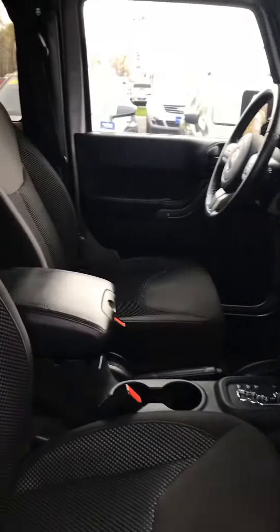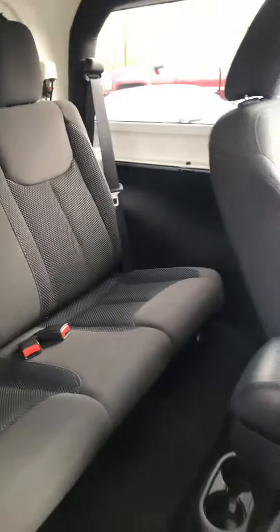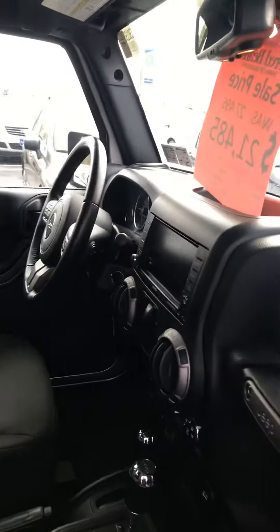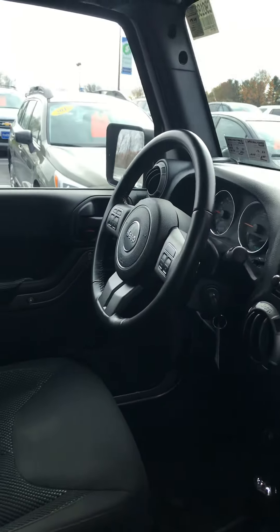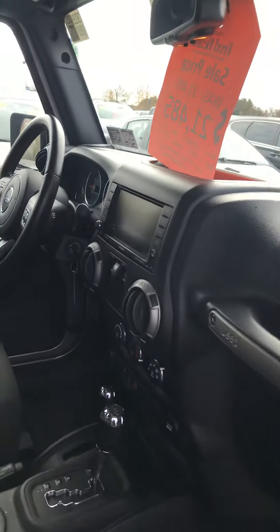The interior looks almost brand new. Take a look at the back — touchscreen radio, AM, FM, XM, even has a CD player. Bluetooth as well.